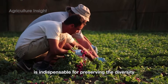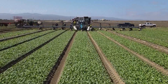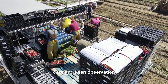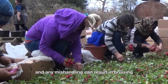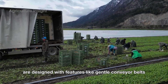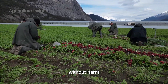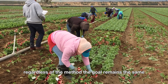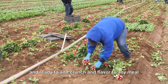This method, though traditional, is indispensable for preserving the diversity and marketability of radishes. Whether harvested by hand or with the aid of machines, the process of gathering radishes demands precision, care, and keen observation. Radishes are delicate vegetables with crisp skins and tender roots, and any mishandling can result in bruising or damage that affects their quality. Harvesting machines, while efficient, are designed with features like gentle conveyor belts and precise cutting tools to ensure the radishes are carefully detached from their stems without harm. Similarly, hand harvesting requires an experienced touch. Regardless of the method, the goal remains the same: to deliver radishes that are vibrant, unblemished, and ready to add crunch and flavor to any meal.